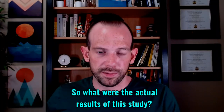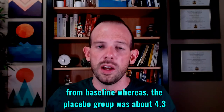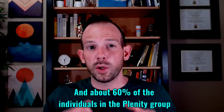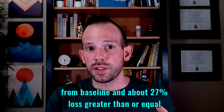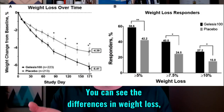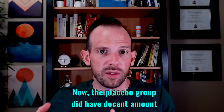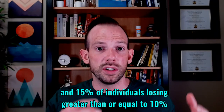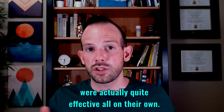So what were the actual results? Both groups lost weight. The Plenity group lost about 6.4% of body weight from baseline, whereas the placebo group lost about 4.3–4.4%. About 60% of individuals in the Plenity group lost greater than or equal to 5% of body weight from baseline, and about 27% lost greater than or equal to 10%. The placebo group also had decent weight loss — 42% losing 5% or more and 15% losing 10% or more — indicating the lifestyle interventions of a 300-calorie deficit and moderate exercise were actually quite effective on their own.